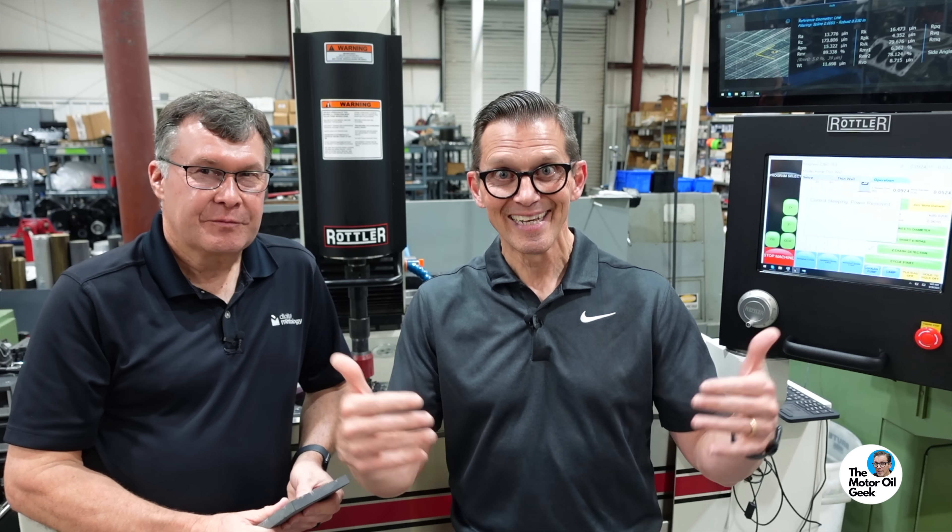I hope you guys really enjoyed this deep dive into metrology, engine performance, texture, and how it all comes together. This is, in my opinion, real-world tribology. Hope you enjoyed it — thank you so much for watching.